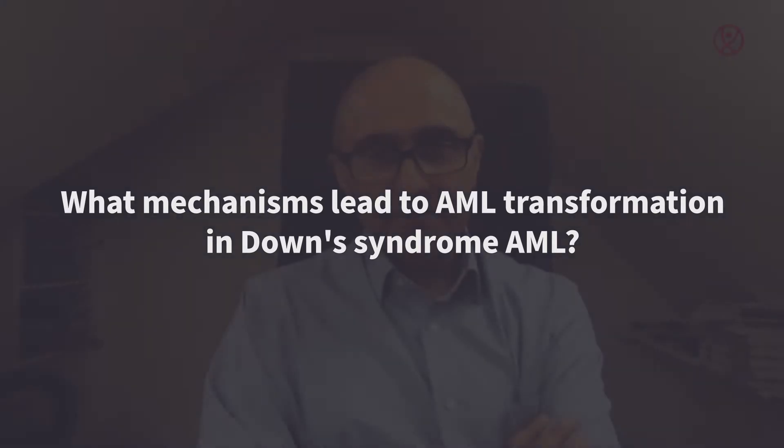My name is Parrish Bias. I'm a haematologist in Oxford. Today I'm going to talk about Down Syndrome acute myeloid leukemia.